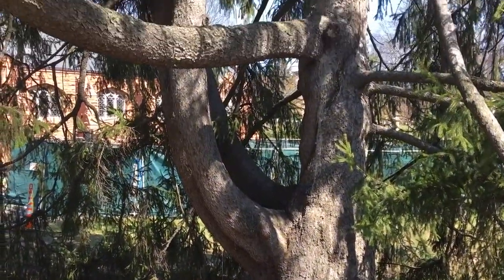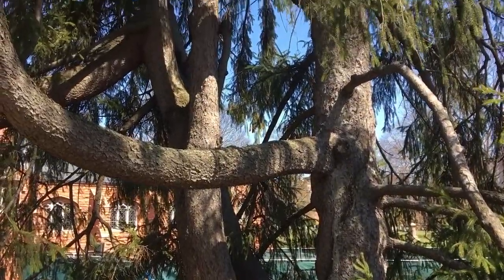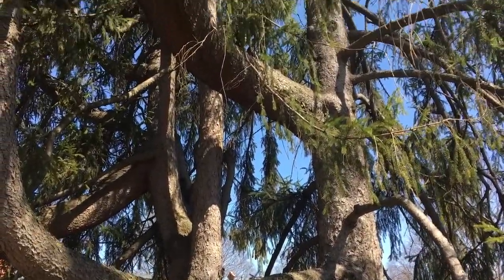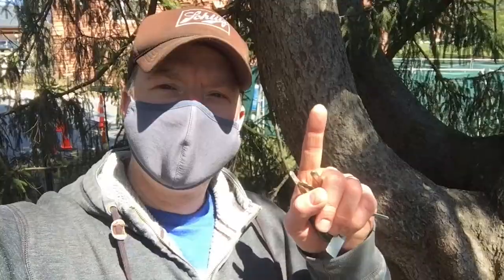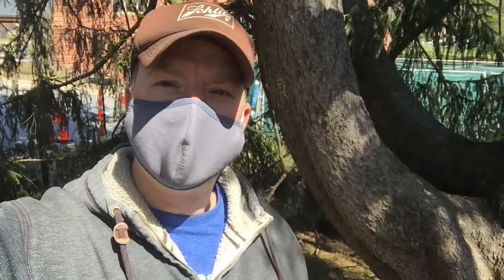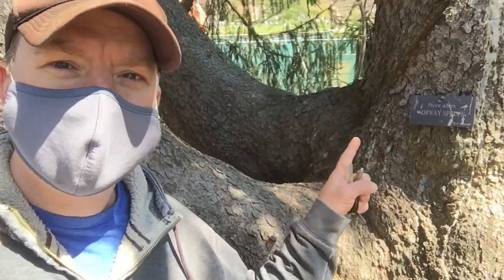This tree here is just begging to be climbed — it's a Norway Spruce, by the way. I know that because it says so right there. This camera's backwards. They are old-growth, beautiful, and in some cases probably imported trees as well.